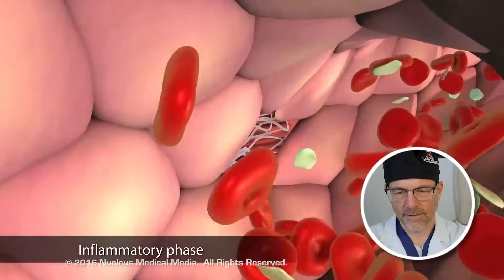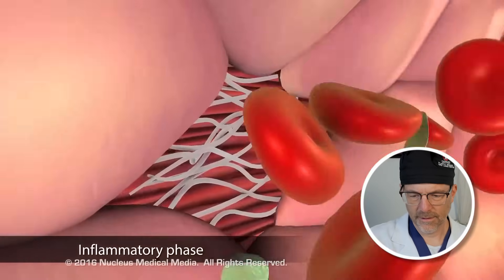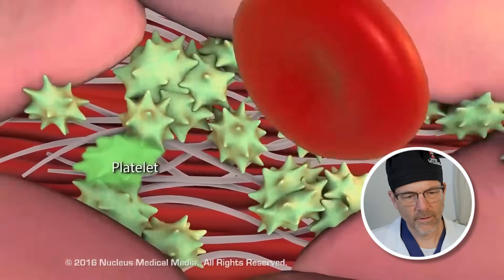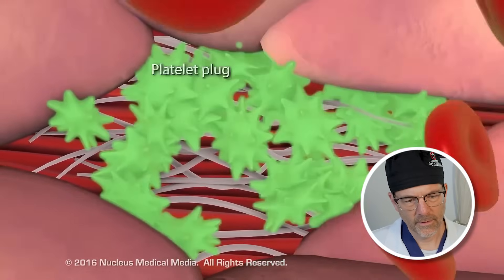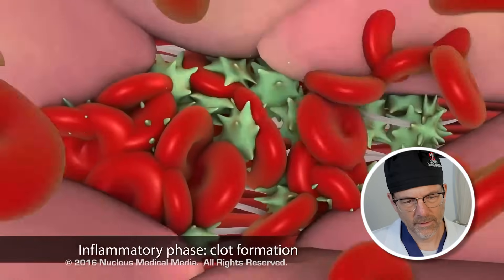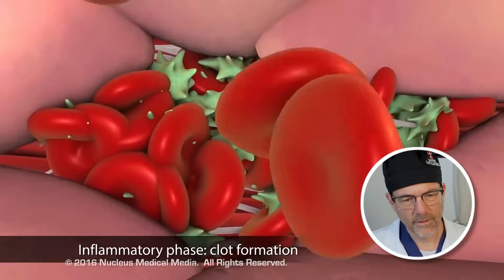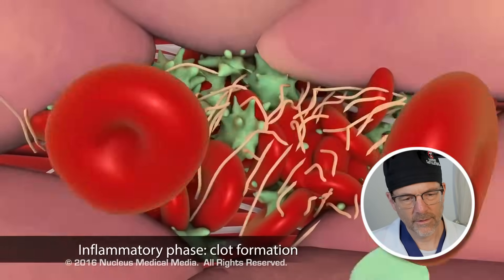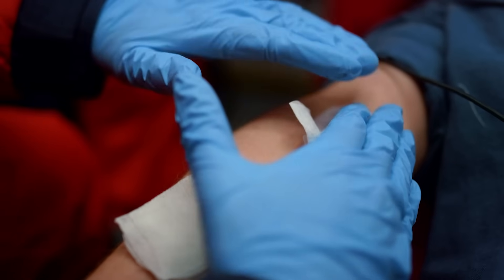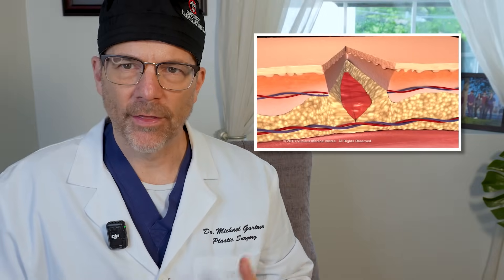The inflammatory phase begins immediately upon injury. Blood vessels constrict to reduce blood loss. Then platelets arrive to plug the leak. The platelet plug initiates the clotting mechanism by facilitating the reactions of plasma proteins called clotting factors, which interact to form a fibrin clot. I always tell patients, when you have an opening in the skin, it's like having a bag of water that has a leak in it. Your body tries to plug it with this system.